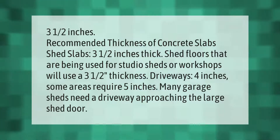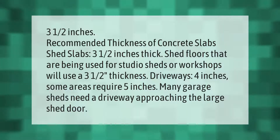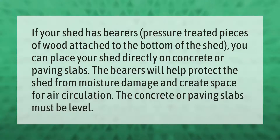Some areas require five inches. Many garage sheds need a driveway approaching the large shed door. If your shed has bearers — pressure-treated pieces of wood attached to the bottom of the shed — you can place your shed directly on concrete or paving slabs. The bearers will help protect the shed from moisture damage and create space for air circulation. The concrete or paving slabs must be level.